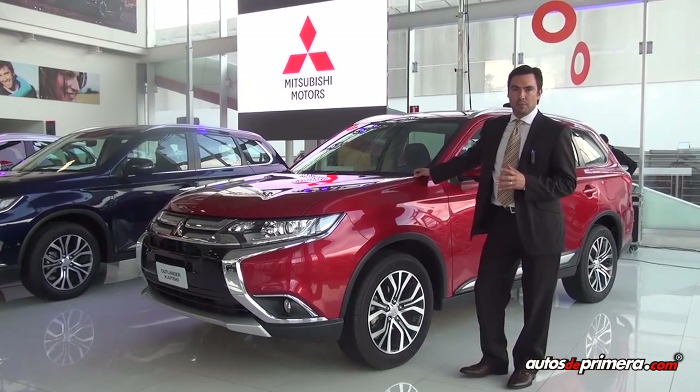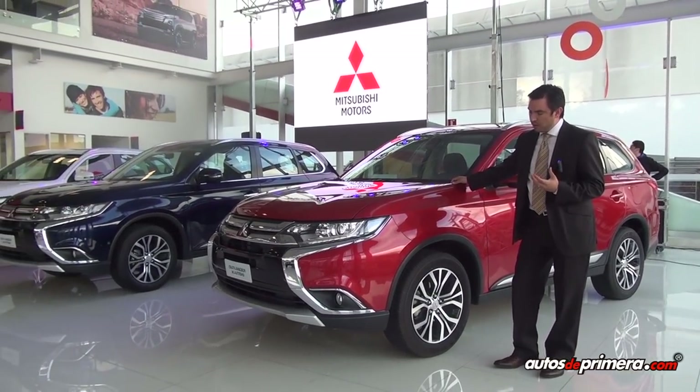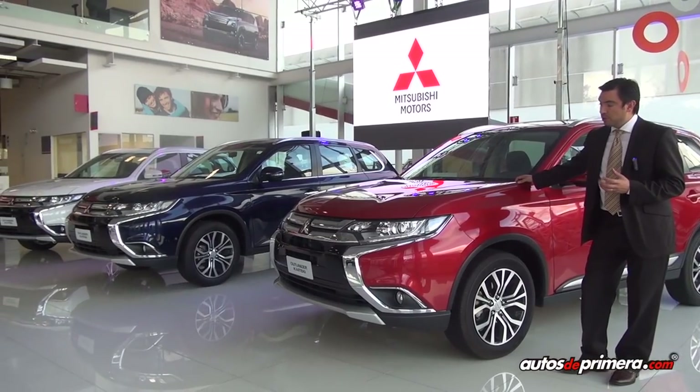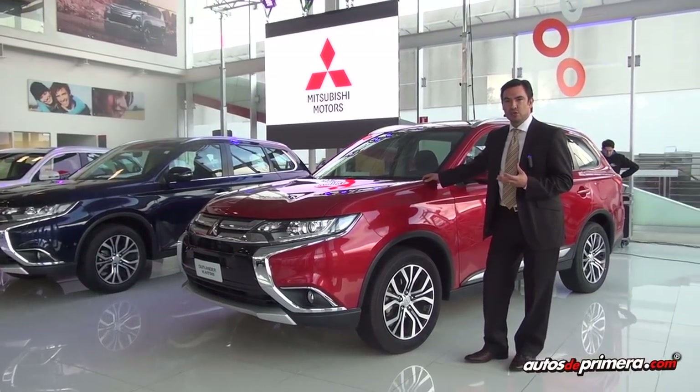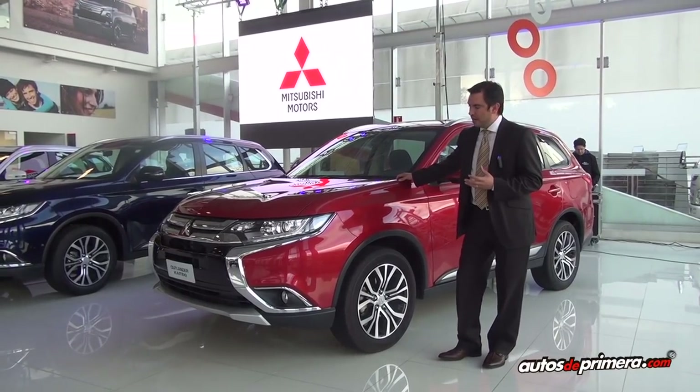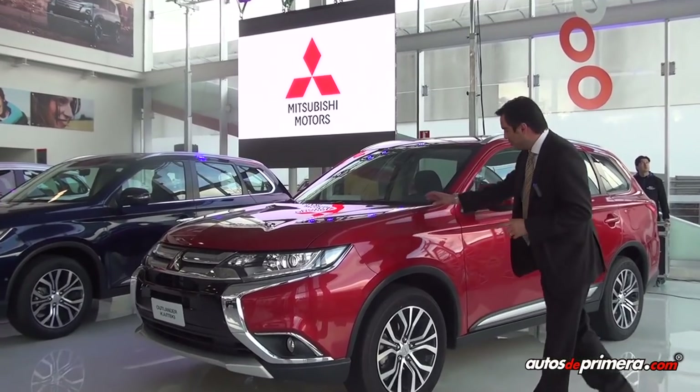Kaiteki significa confort en japonés, y esto es la máxima que Mitsubishi quiso hacer con la evolución de ese producto. Tiene más o menos 100 innovaciones en mejoras de insonorización y de reducción de vibraciones al interior de la carrocería, con mejoras en la suspensión y en los rines.